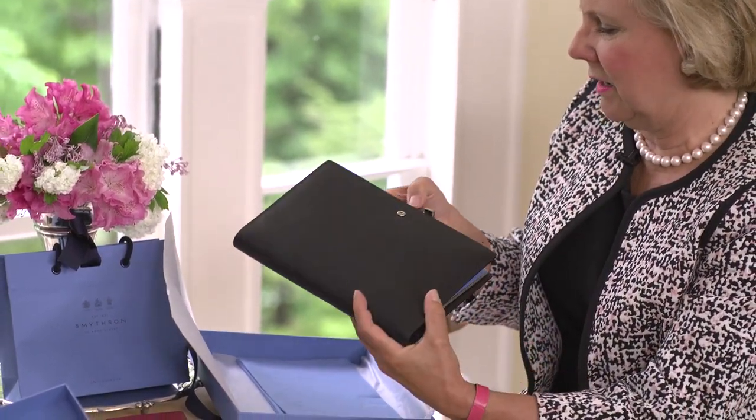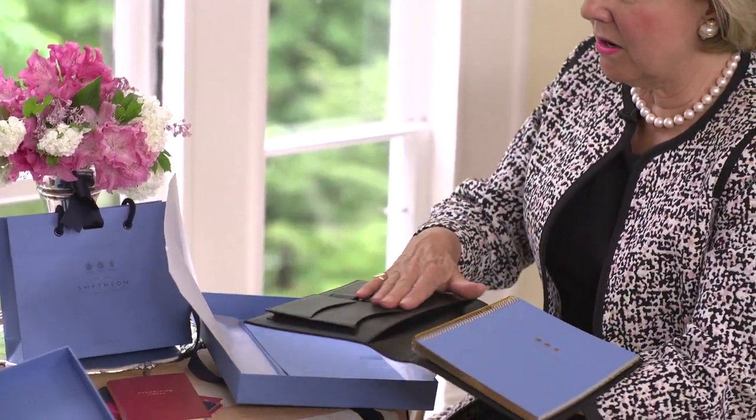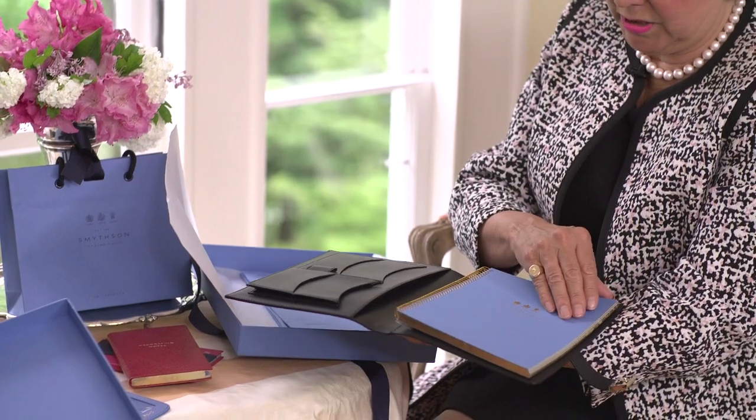I haven't seen it in a bit, so I love this aspect — all your business cards can go in there. We are excited to announce our gift giveaway today!